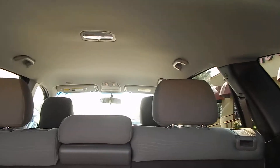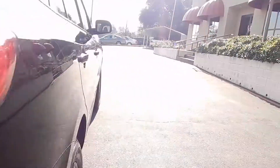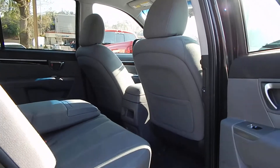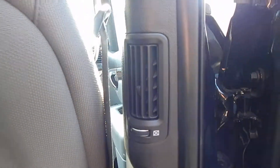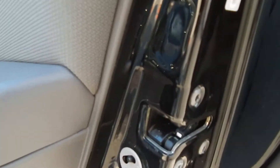Headliner is in very clean condition — no drooping, no scratches, no stains. Taking one last look at the rear seats, rear passengers also have their own dedicated vents for heat and AC, and of course, child safety locks.